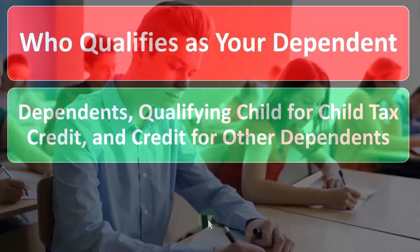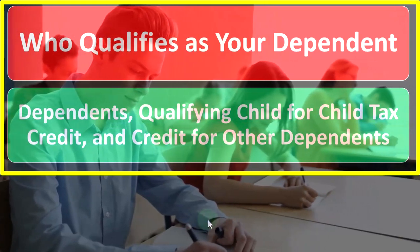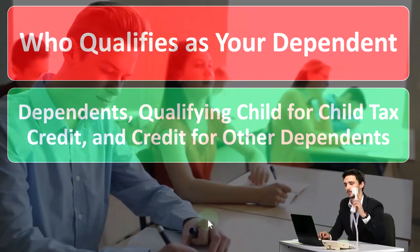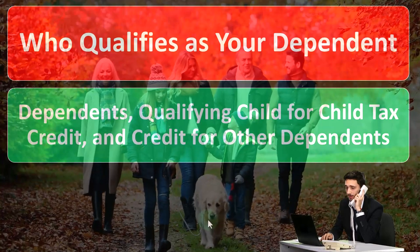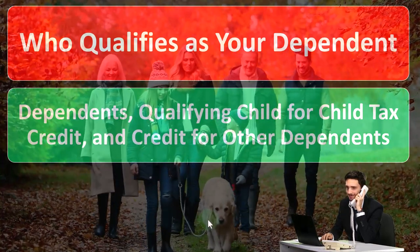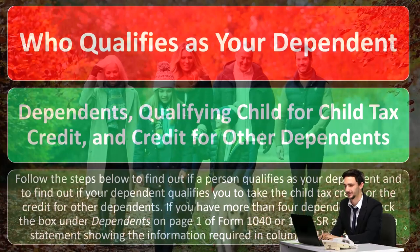So who qualifies as your dependent? Dependents — qualifying child for child tax credit and credit for other dependents. When asking whether or not they qualify as a dependent, there are a couple of things related to that. Do they qualify as a dependent, which might change a filing status with regards to pushing someone up from single to head of household? Do they qualify for the dependent and then give you a tax benefit of either the child tax credit — the bigger benefit — or the other dependents credit?